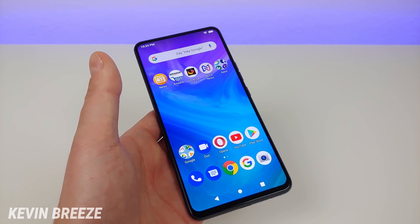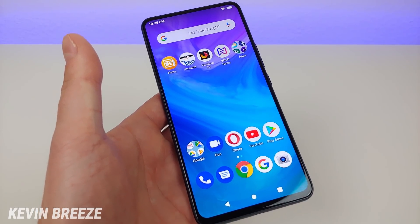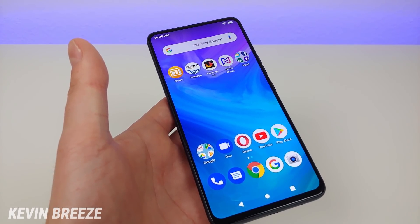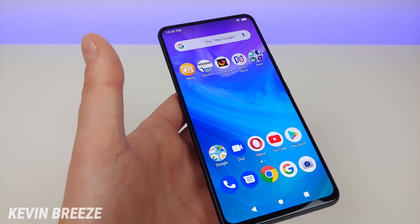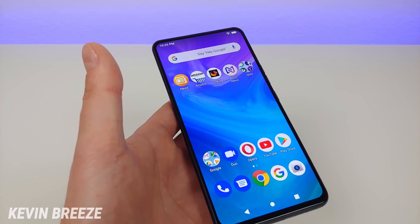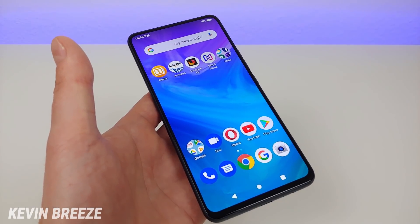Another awesome thing is that Bold has pledged to update this phone to Android 10, which is the next version of Android. So if you really want Android 10 but you're not sure whether to buy this device since it has Pie right now, just know that in the future you will eventually get Android 10. They haven't committed to a specific date, but Blue has made it very clear that when they promise an update is coming, they fulfill that promise — they always follow up and keep to their word.